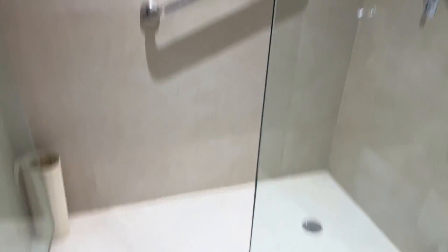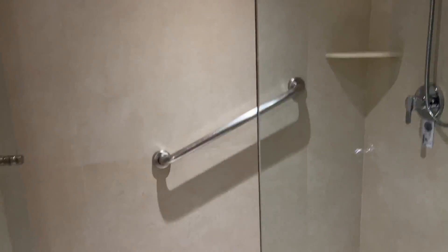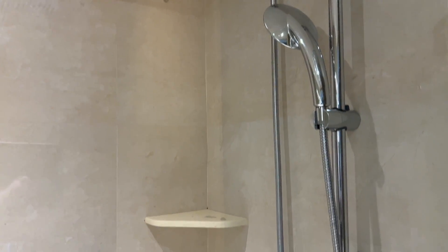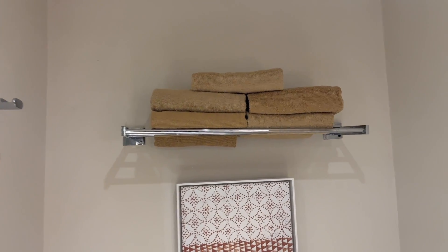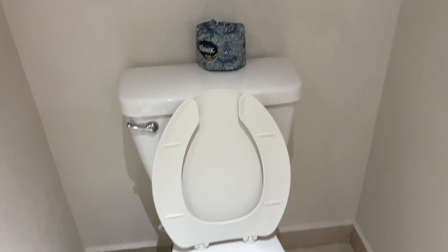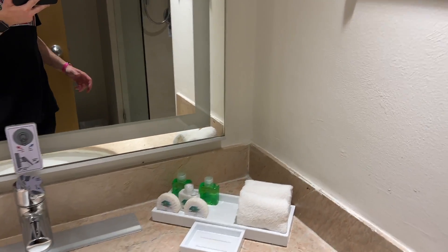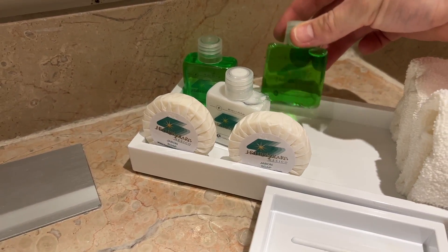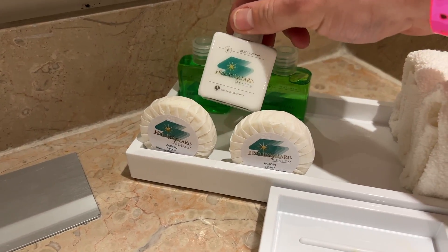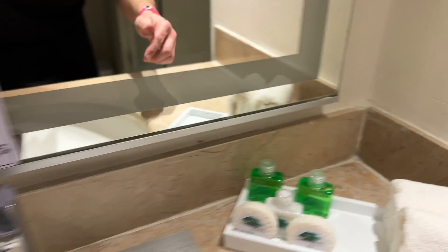Heading into the bathroom — quite a nice sized room. Walk-in shower, there is a step there, so you will have to transfer in order to use the shower if you are in a wheelchair or something like that. Plenty of towels provided, and then you've got the commode itself all in the same room. A few little toiletries — your shampoo-conditioner combo, soap, and a little hand cream.